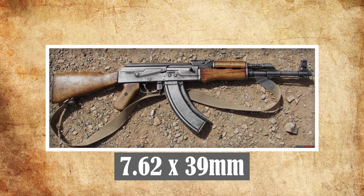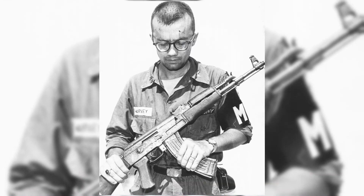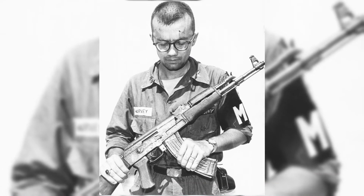It fired 7.62x39mm rounds, which were in abundance in Russia at the time. Thousands of units were shipped to the NVA and Viet Cong. Overall, it was used widely by both forces and became a headache for US troops. Its reliability in a number of different weather conditions, and even covered in dirt or sand, meant it was perfectly suited for the Vietnam theatre.